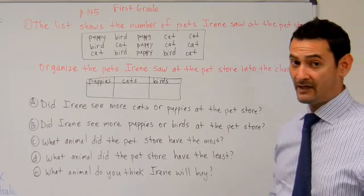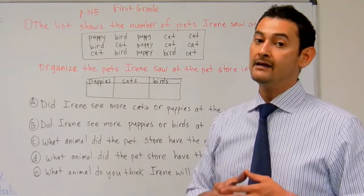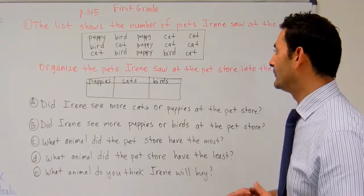Remember, I've talked to you about this before, boys and girls. We've got to become really great at reading, because if we don't, then this is going to be really tough. So you've got to practice reading every single day. Let's go ahead and take a look at number one.